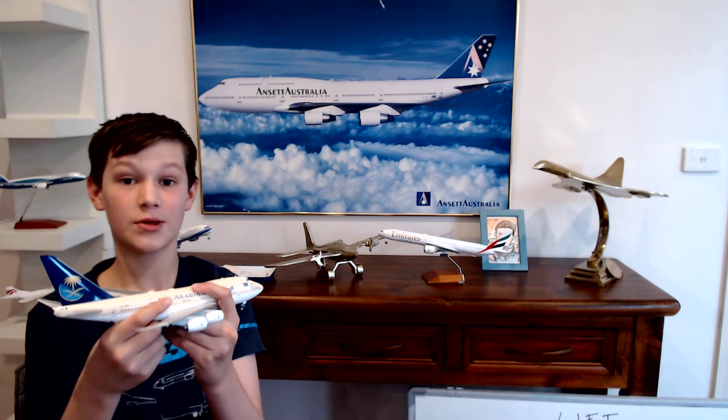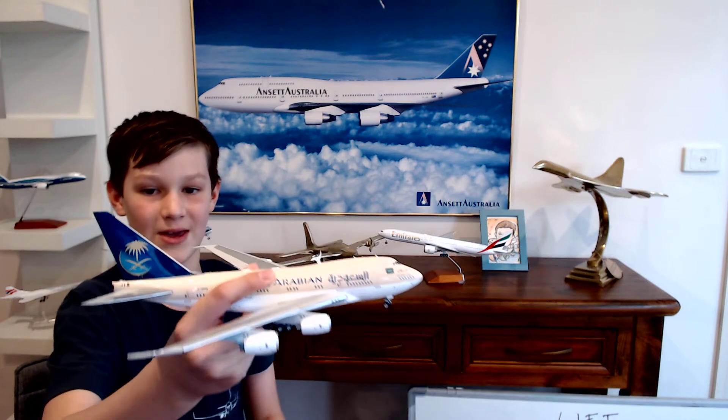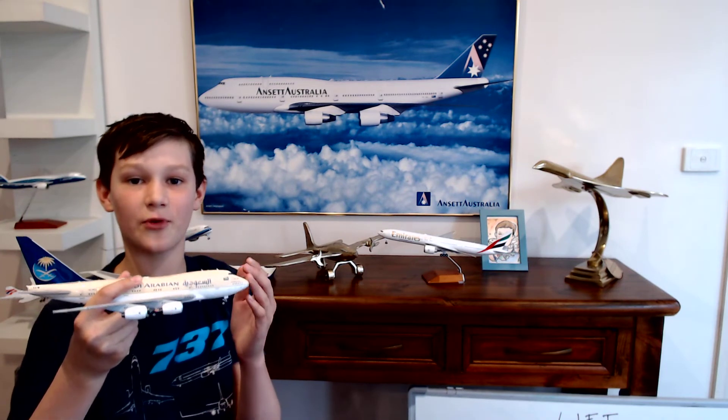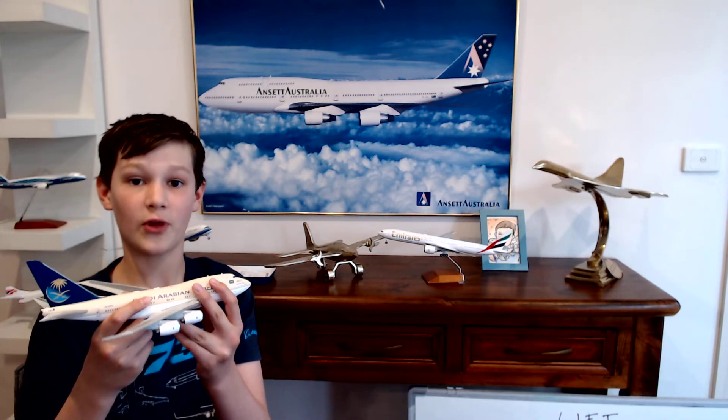It's only one meter longer than the 787-8. As you can see, it has an awesome tail livery and that's one of my favourite things about this airplane. There aren't many 747 SPs left in the world today and there are no 747 SPs anymore flying with airlines.